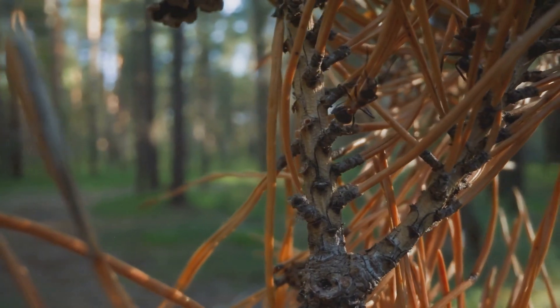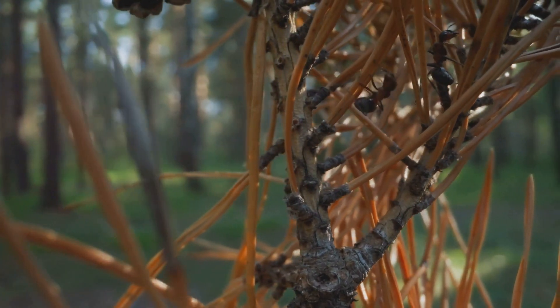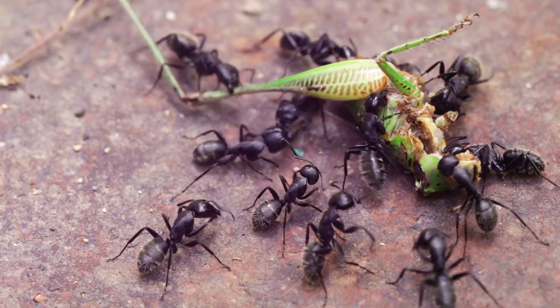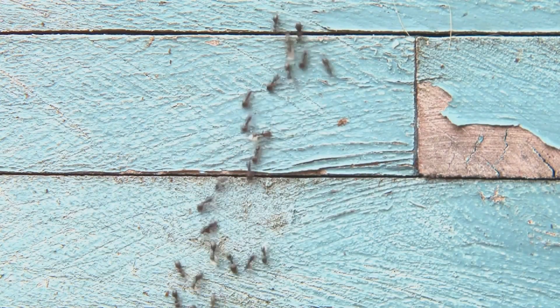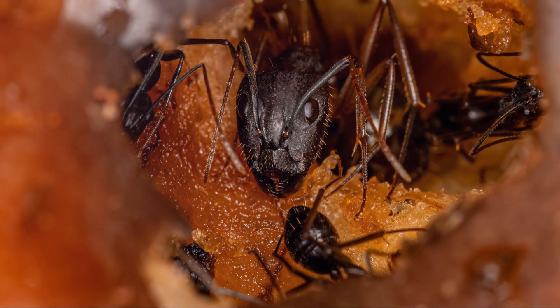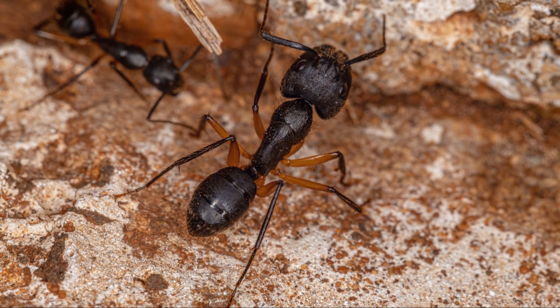Black carpenter ants are an important part of the ecosystem. They help break down wood and are a food source for other animals. However, they can also be pests if they build their nests in our homes. Understanding their life cycle can help us live alongside these fascinating creatures.